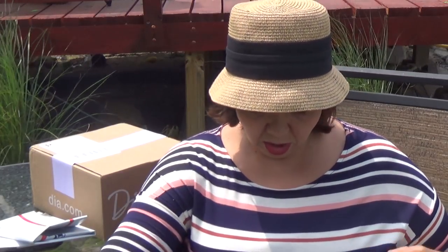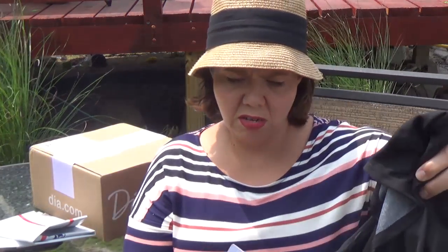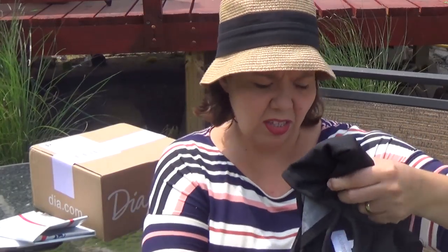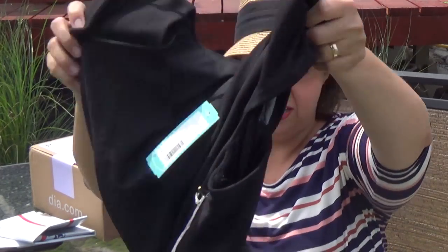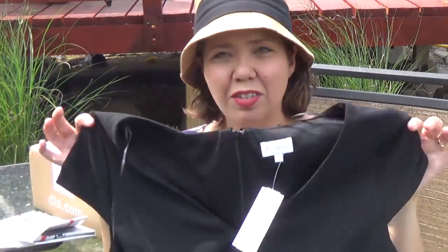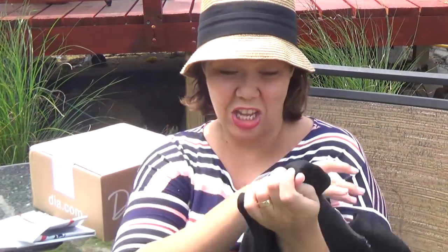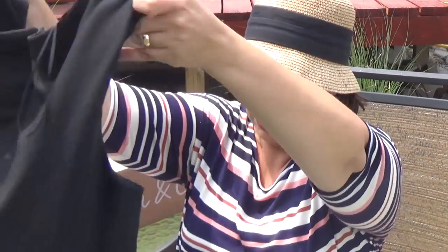Next, it appears to be another dress — yes! This is called a Maryland knit dress. I do like the cap sleeve, that's kind of cute. It'll be interesting to see what that looks like. I do like the pattern — it's very similar to the other dress but very pretty.